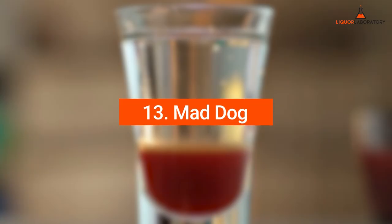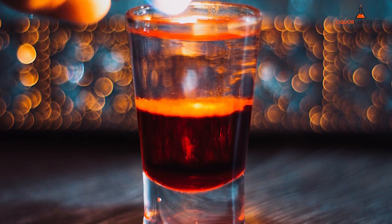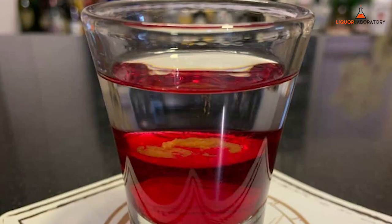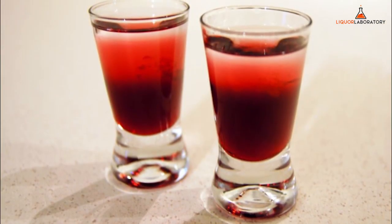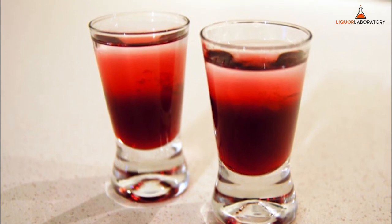13. Mad Dog. This Mad Dog shot can be mad by name, but you will be thrilled when you try it. With raspberry syrup, vodka, and Tabasco, this drink can be a shot of startling twists. The sweetness of the raspberry syrup balances the sting of vodka. The Tabasco heat notes prevent the raspberry from being too sugary. If you don't like Tabasco, you can leave it as an option.